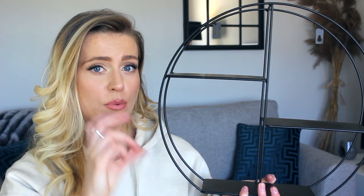Still on the decor side of things — I got this metal framed circle that goes on our wall. I really like the style of it. I put two little succulent plants that I bought from Aldi on it and I think it looks really nice, giving a really lovely look to the room.